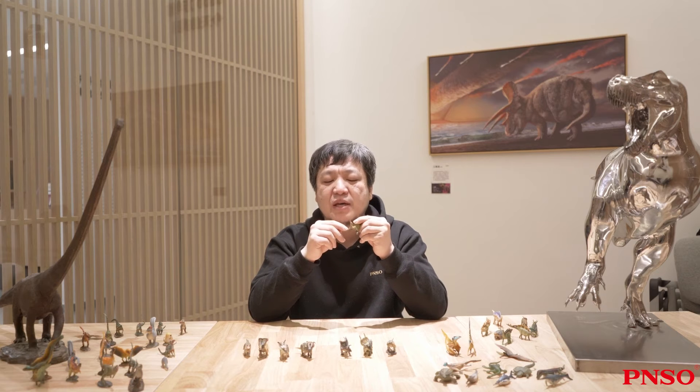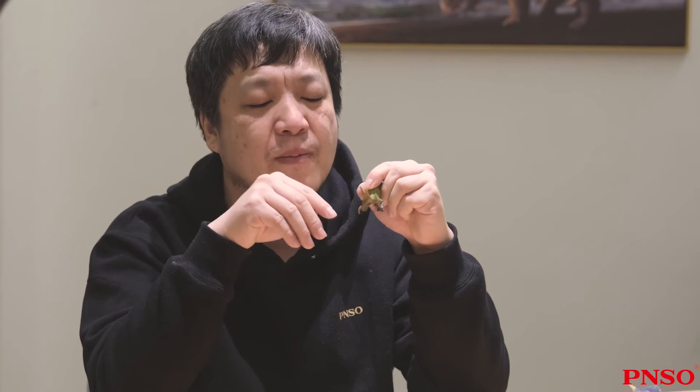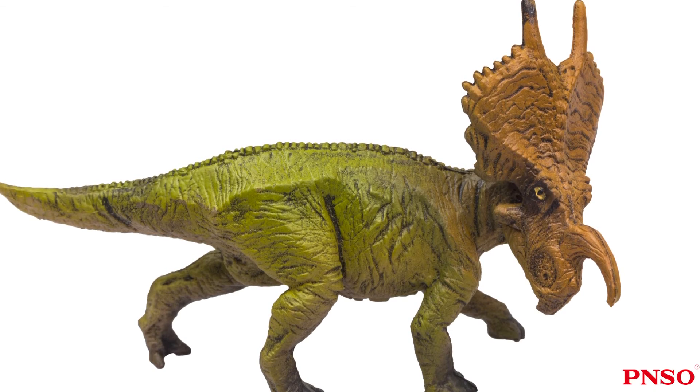Ineosaurus might be the same. Its horns curved downward. If it lowered its head and used the top of its head to attack, its opponent might be hurt by the root of its horn or the lumps above its eyes.